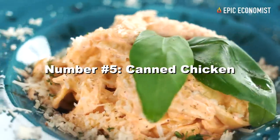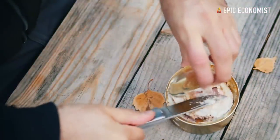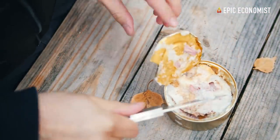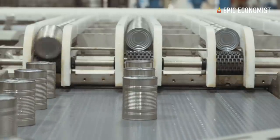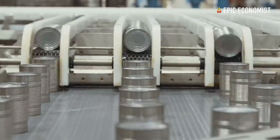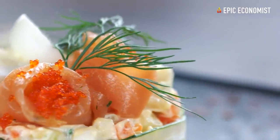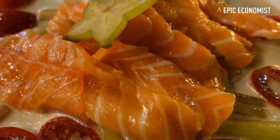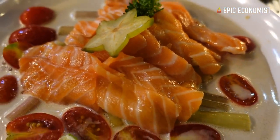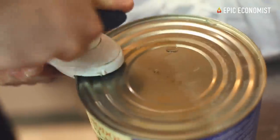Number five: canned chicken. It's an excellent source of lean protein, vitamin B, vitamin D, calcium, iron, and zinc. It usually costs 25 cents per ounce, but you can still find better deals if you buy it online. Number six: canned salmon. You can make patties, salads, cakes, meatballs, and the list goes on and on. On top of being delicious, it's healthy, inexpensive, and easy to cook. You can purchase it for about 38 cents per ounce.